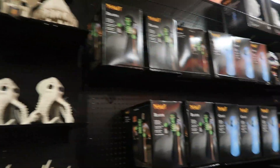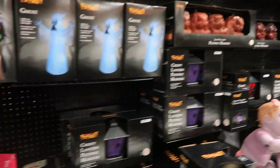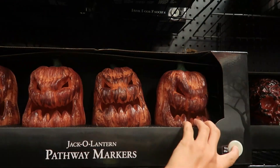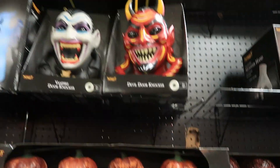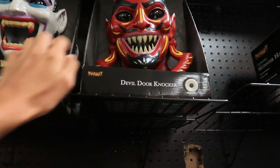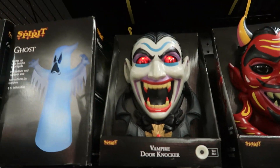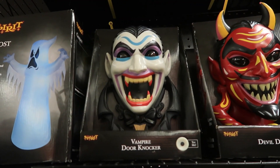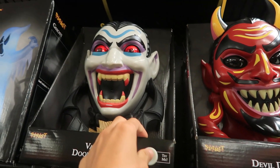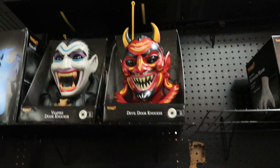I want to show off the decor section at this store because it's very, very well stocked. A lot of the new stuff right here — the Jack O' Lantern pathway markers are new for this year, very, very cool looking. Up there are also the new vintage door knockers — they were supposed to come out last year but because of the shipping delays, they didn't. They are really cool looking. So glad they finally were able to make their release.